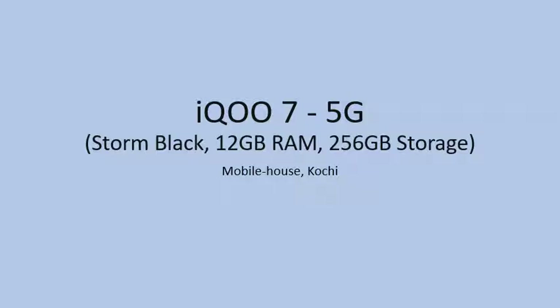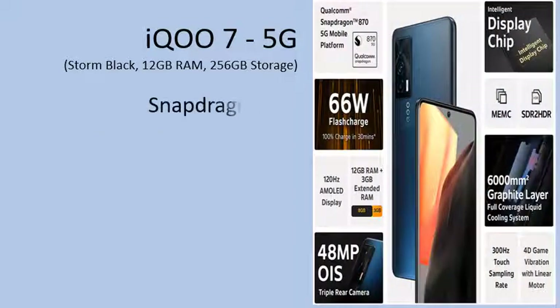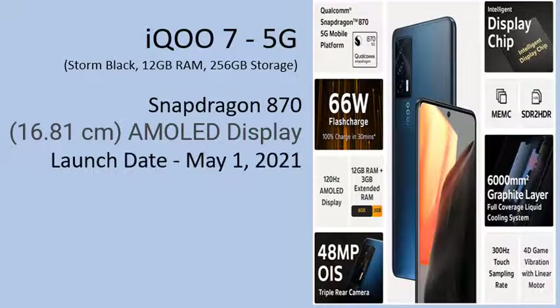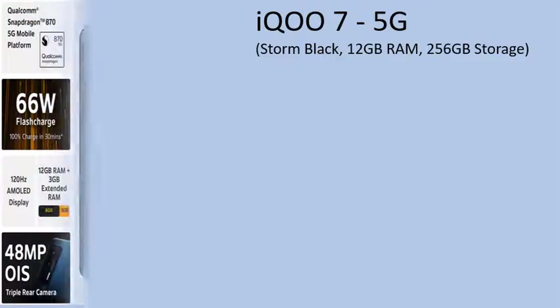iQ007 Storm Black, 12GB RAM, 256GB Storage. Mobile House presents the Koshi iQ007 Storm Black. Snapdragon 870, 16.81cm AMOLED Display. Launch Date: 1 May 2021. Operating System: Android V11 with FunTouch OS.